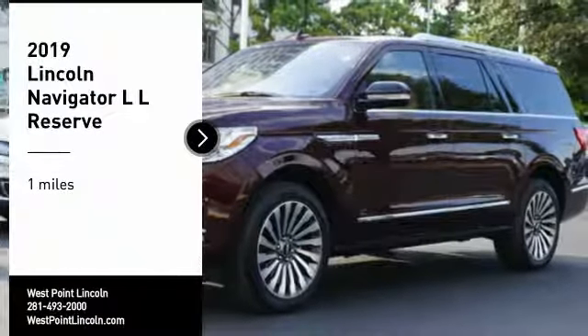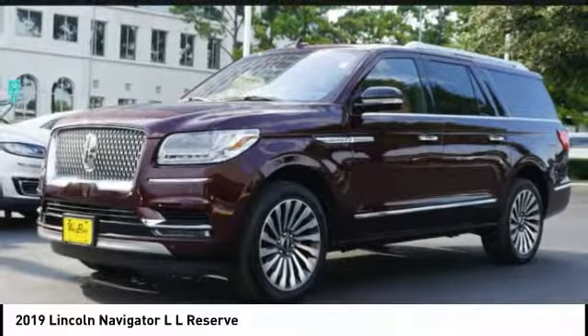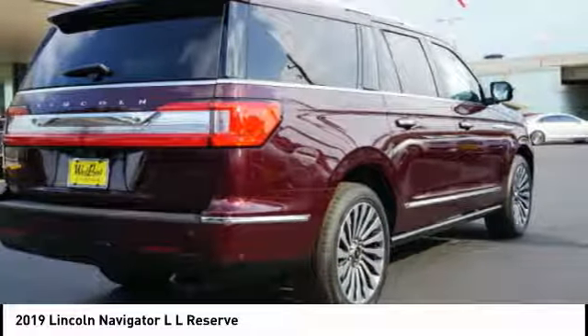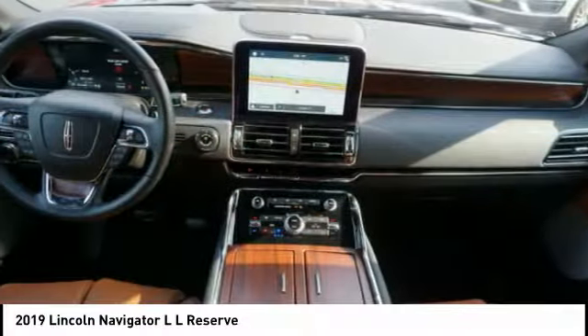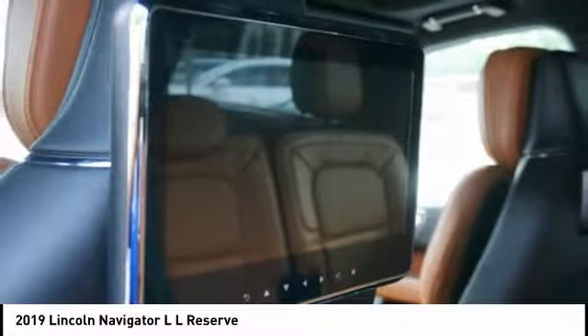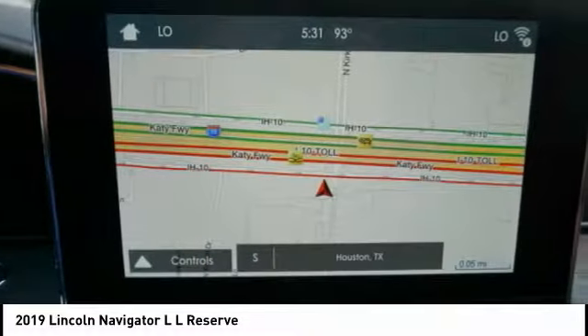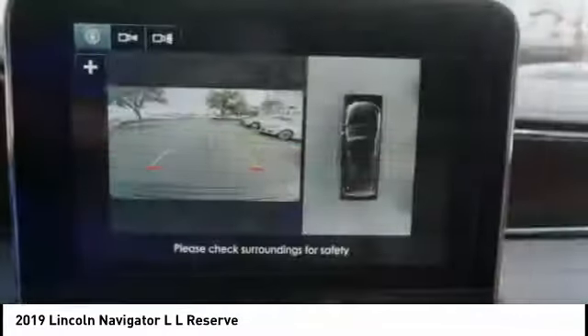Take a ride in the 2019 Navigator L. The Lincoln Navigator L comes in either an RWD or AWD options. This large luxury SUV offers a longer wheelbase than the standard Navigator. With the extra length, carrying a large group in extreme comfort or loads of cargo is no problem at all.